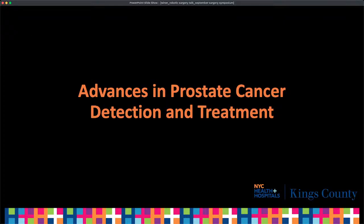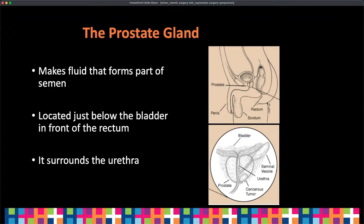Now I'm going to pivot away from robotic surgery and talk about my other passion: urology and prostate cancer. I'll spend the next few minutes talking about advances in prostate cancer detection and treatment. So what is the prostate gland? It's a male organ that makes fluid and forms part of the semen, located just below the bladder in front of the rectum. It surrounds the urethra — the pee tube — which is why men as they get older may have issues urinating, as the prostate can get larger and clamp down on the urethra. Those cells can also turn into malignant cancer cells.